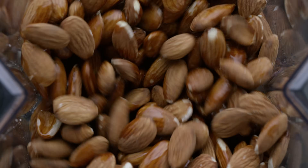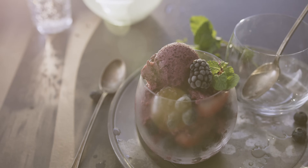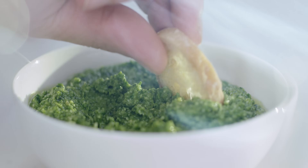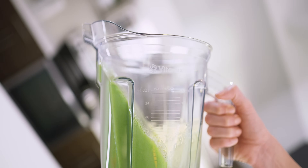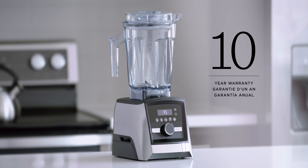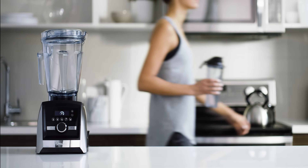So what are you waiting for? Grind, blend, create hot soups, frozen desserts, and more. Live a healthy life with flavor and gusto. The A3500 with a 10-year warranty, part of the Ascent series from Vitamix.